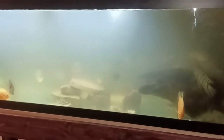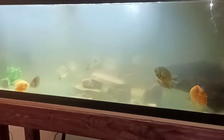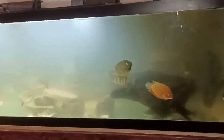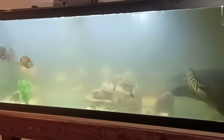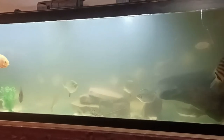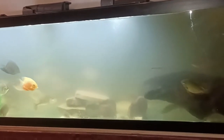I rehomed the bala shark and the leporinus. The leporinus was just getting too nippy and too aggressive, and the bala shark was getting a little bit big and didn't really fit in a South American aquarium. The same can be said for the tinfoil bar, but he kind of blends in with the flag-tailed prochilodus.